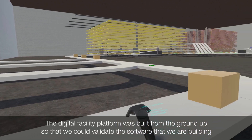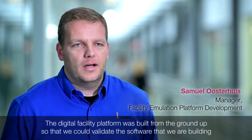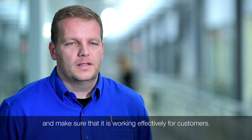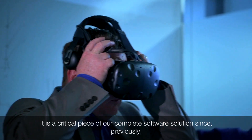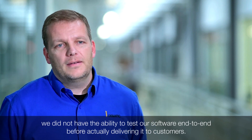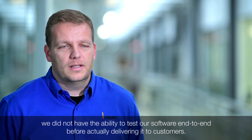The digital facility platform was built from the ground up to allow us to validate the software that we are building and make sure that it's working in an effective way for our customers. This is a critical piece of our complete software solution because we didn't used to have the ability to test our software end-to-end before we actually delivered it to our customers.